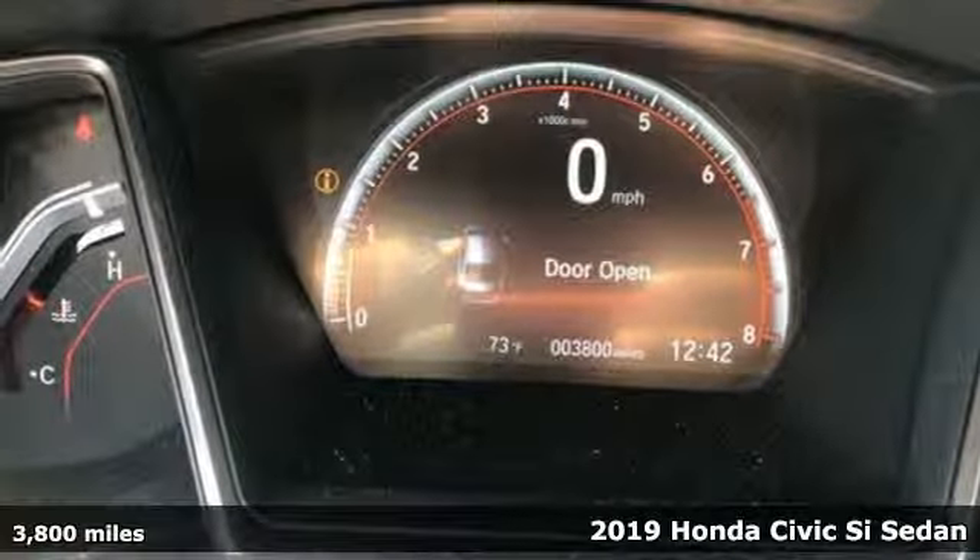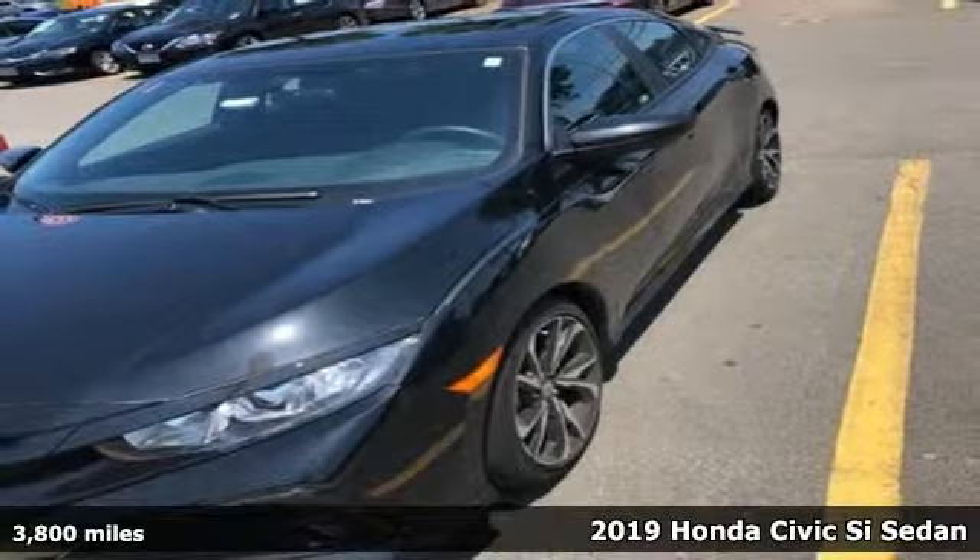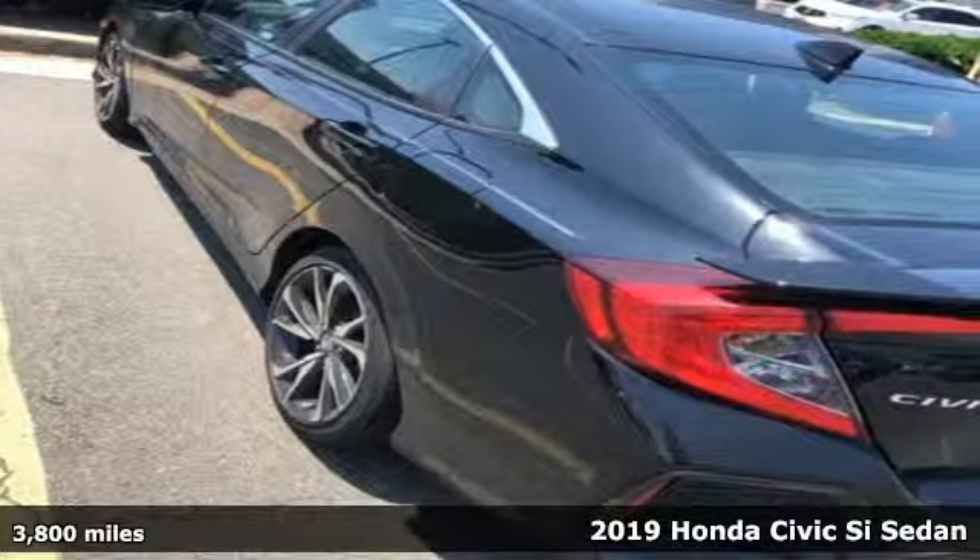Here's the 2019 Honda Civic SI sedan. Honda has a world-renowned reputation for reliability, and it comes with great features you'll love.